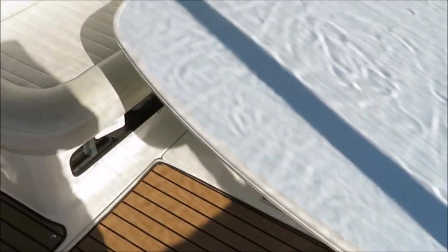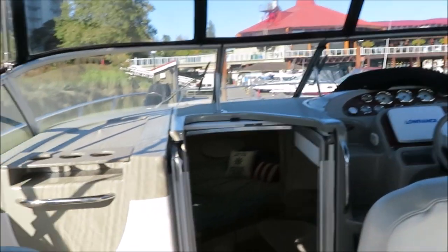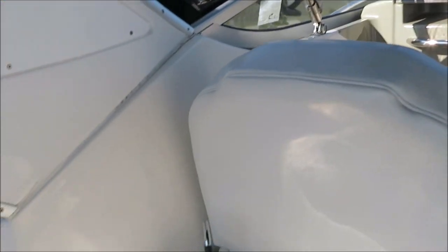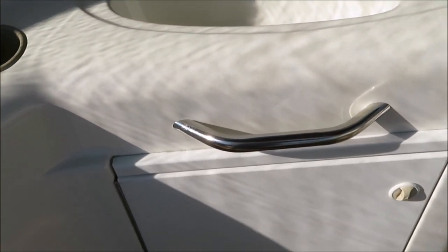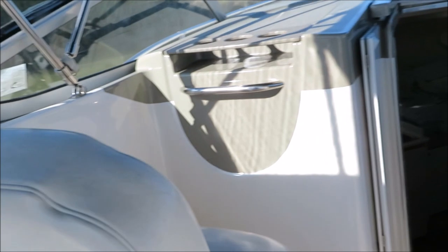We're the only dealership doing walkthrough videos, startup videos, and sea trial videos on the boats that we are selling to show you that they do exactly what we say they're going to do. A little cockpit fridge — nice little feature out here. Lots of room. Dual seating for him and her, as well as a single if you're out with your buddies and you don't want them sitting right beside you.